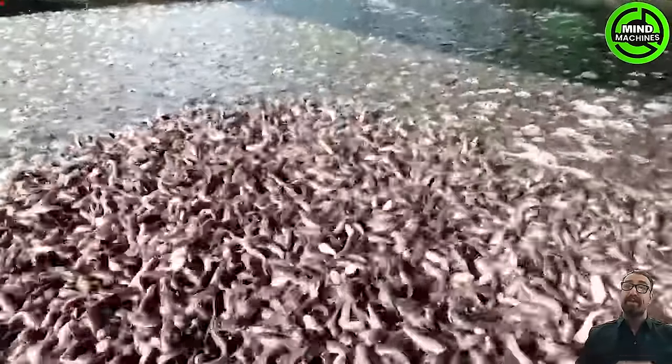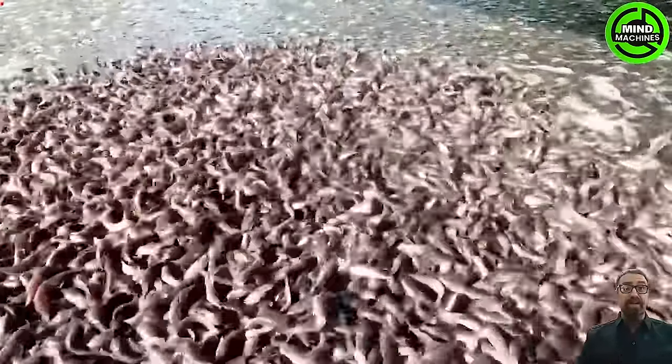Fish feed encompasses nutrients such as proteins, minerals, carbohydrates, fats, oils, vitamins, and water.